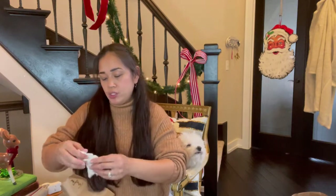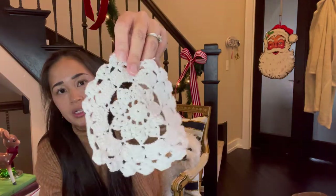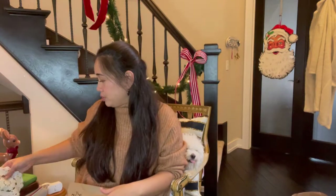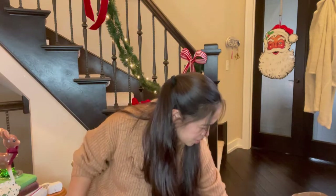This is going on my tray — it's like a crochet, I'm not sure what to call it, but it's so cute and adorable. I believe that was two dollars.